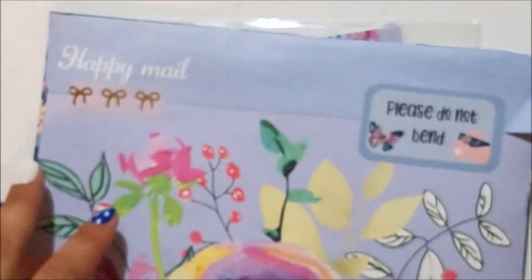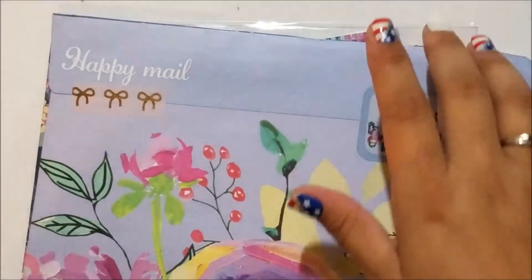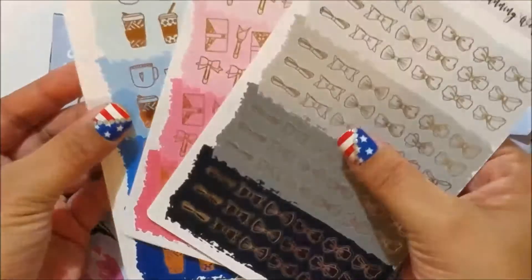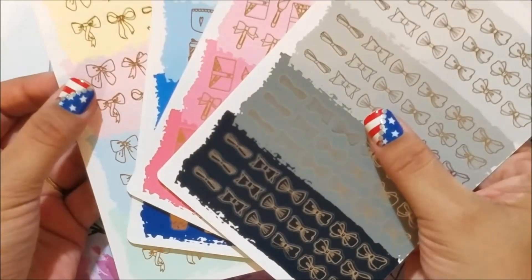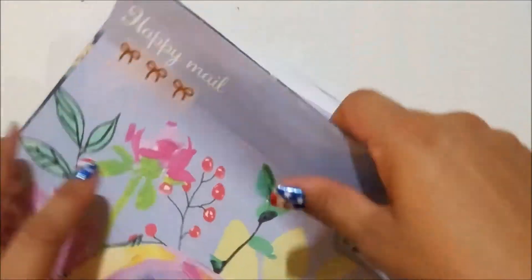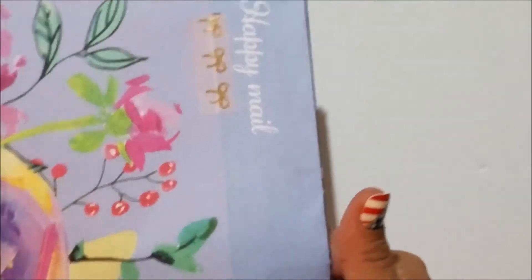I'm not even mad about it — it was a super good deal. Twelve dollars for those four sheets when they're normally like four or five dollars a piece. Awesome deal. Super excited.